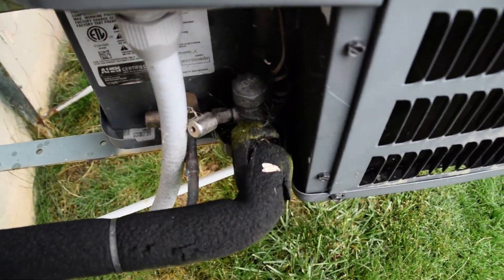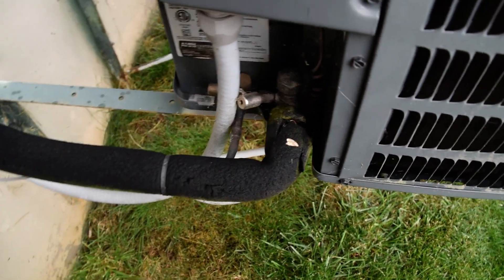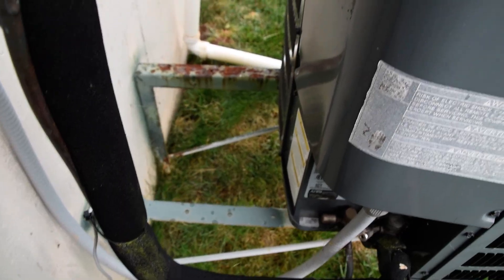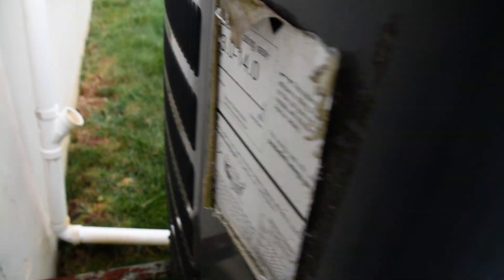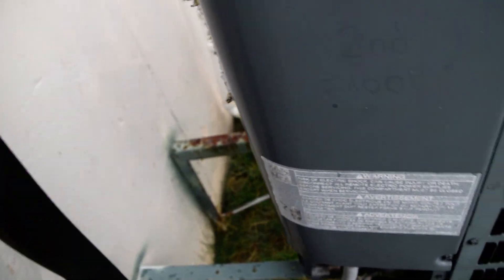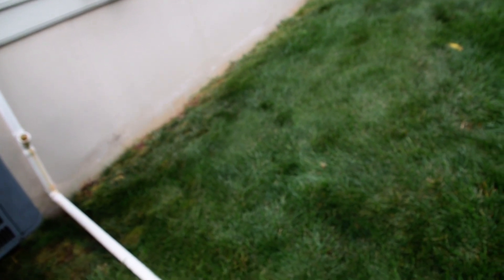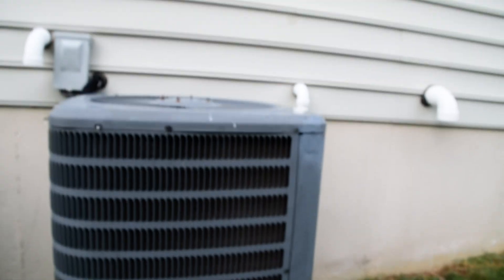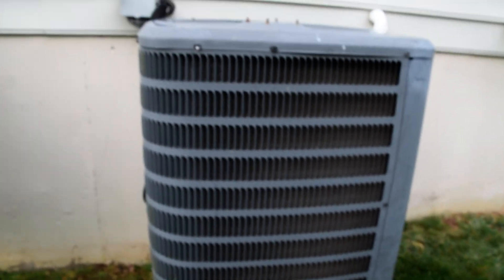The suction lines are not particularly sweaty, but it is getting cold. It's 13 to 14 SEER — my bad on that. I'm assuming these have a TXV. I know that just under 15 years ago, base model Goodmans still had capillary tubes, but I'm assuming these have TXVs.